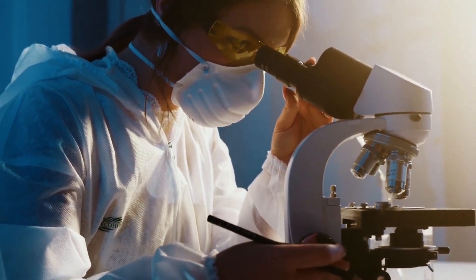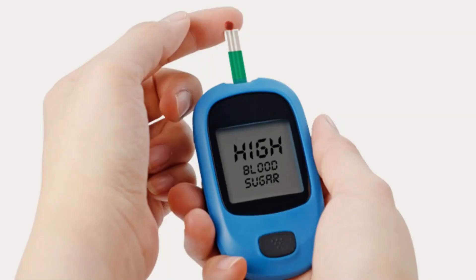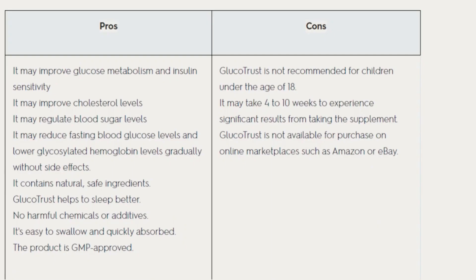Blood sugar control is a crucial aspect of overall health and well-being, especially for people with diabetes or pre-diabetes. Maintaining healthy blood sugar levels is important to prevent complications such as heart disease, stroke, nerve damage, and blindness. In recent years, there has been a growing interest in natural supplements as a way to help regulate blood sugar levels. One such supplement is Glucotrust, which promises to maintain healthy blood sugar levels with a blend of natural ingredients.